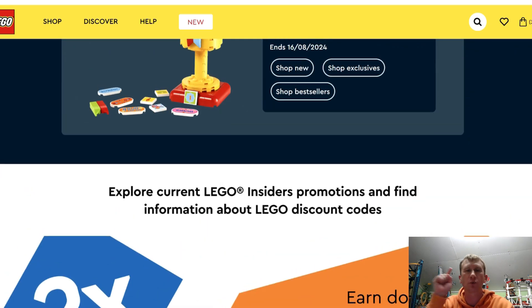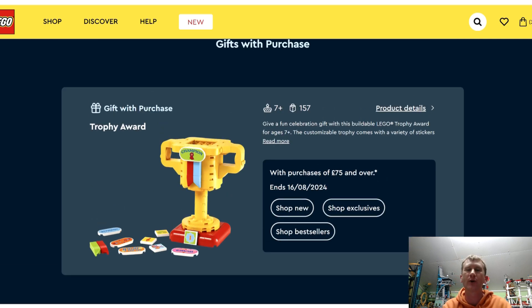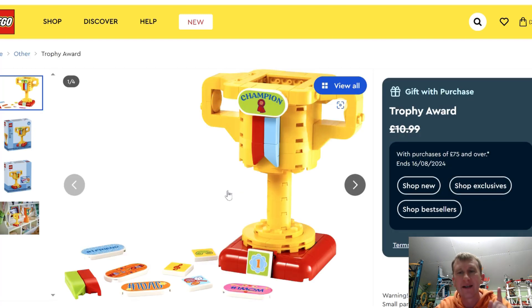Today is the 8th of the 8th when this has gone live, and the giveaway purchase will run out on the 16th. However, last time the trophy award was a giveaway purchase, it did only last for two days. It comes in at a good price point of £75, and if it's anything like last time, it is across the board on all sets. It is only worth £10.99, but it did sell very, very quickly.